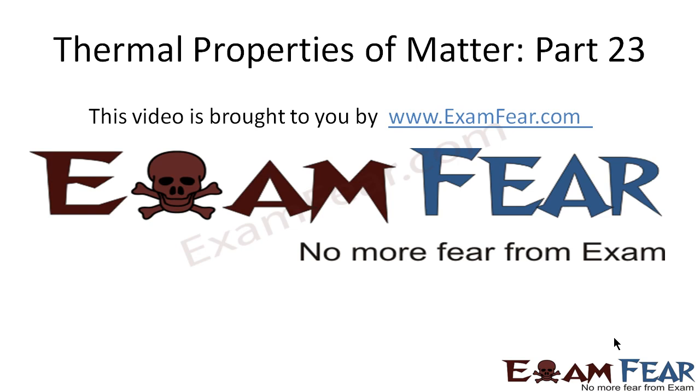Hello friends, this video on thermal properties of matter part 23 is brought to you by examfear.com — no more fear from exam. Please make sure that you have watched all the videos from part 1 to part 22 before going ahead with part 23. Let us look at certain applications.